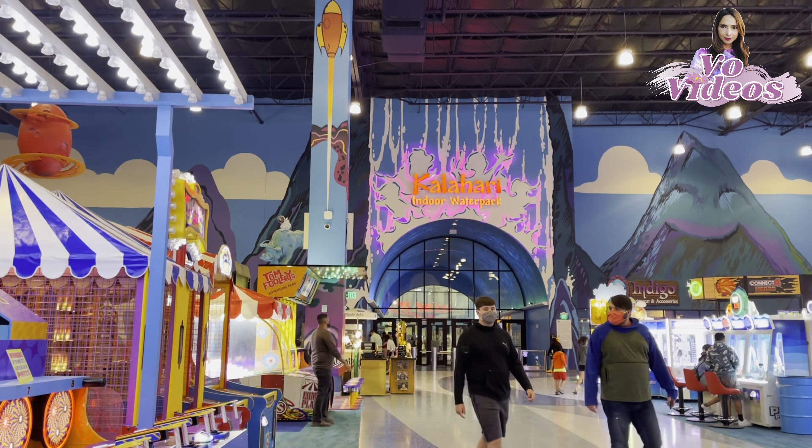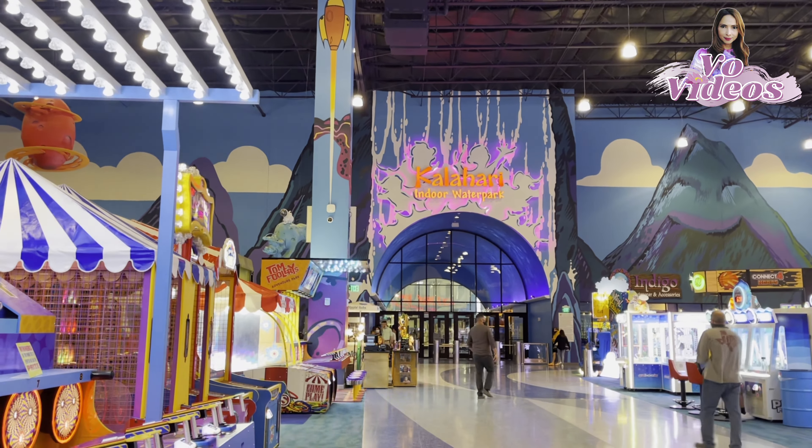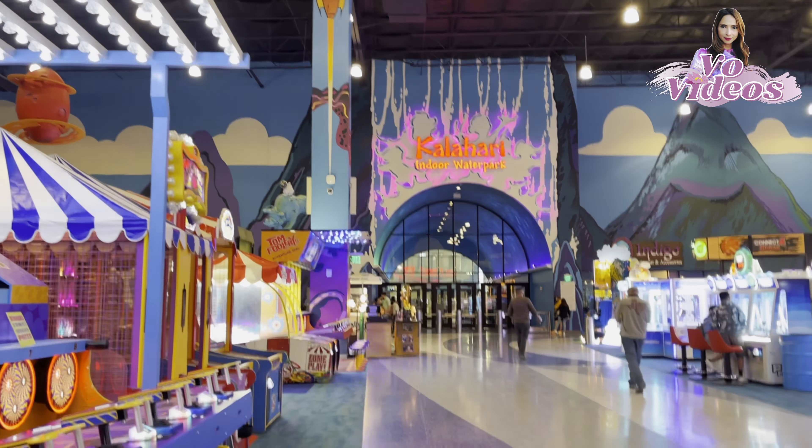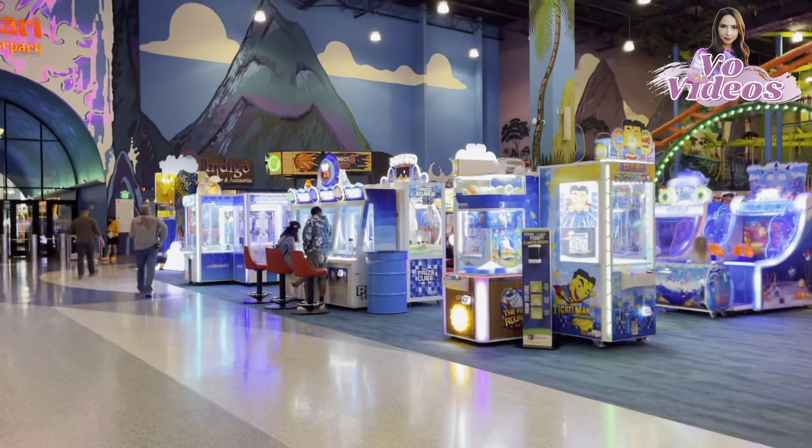This is the gate to the Kalahari Indoor Water Park. We will first finish up the Tomfoolery Adventure Park and then come back and check out the Kalahari Indoor Water Park.